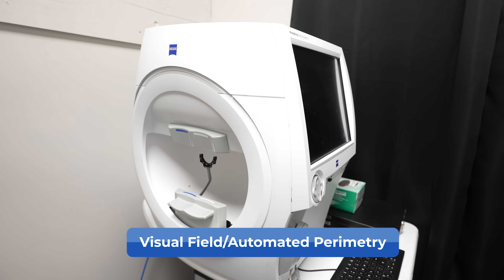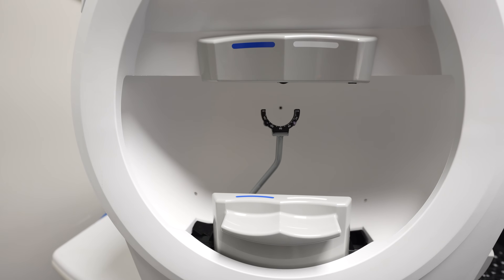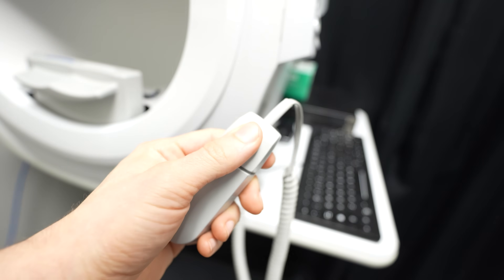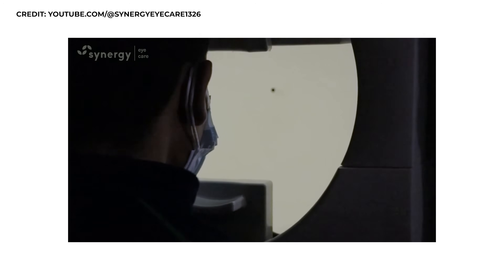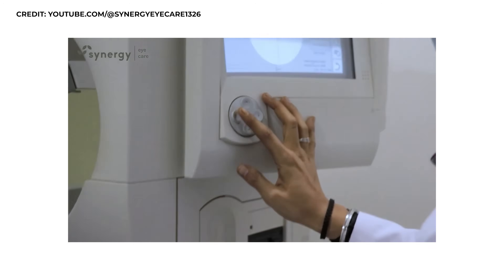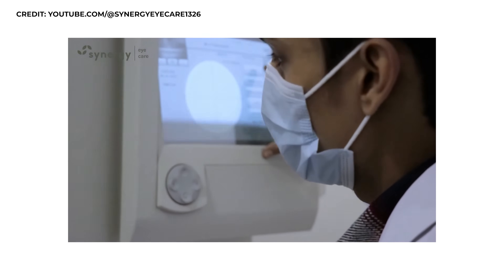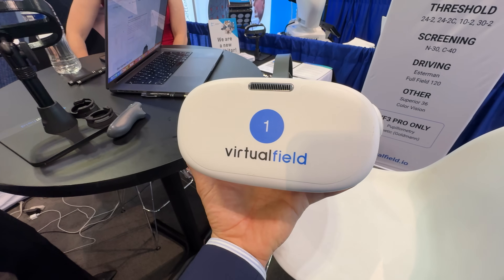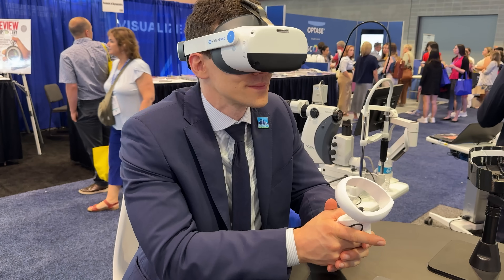Getting an OCT scan doesn't require any input from you as the patient, unlike the visual field test, also called automated perimetry. This test sends little light flashes to the sides of your vision and you click a button whenever you think you saw something. The brightness levels change to determine when you can just barely see the light, helping map out your side vision with high accuracy. It can be frustrating for users due to anxiety over whether they saw a flash, and poor accuracy can make results invalid. Thankfully, new virtual reality headsets are being adopted for this testing, making it more efficient and user-friendly.